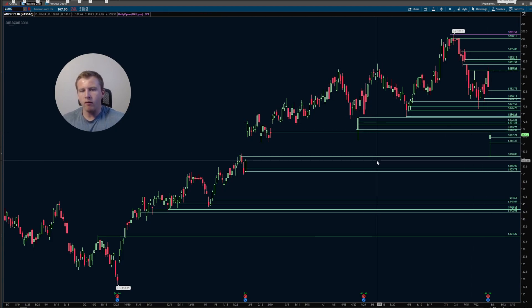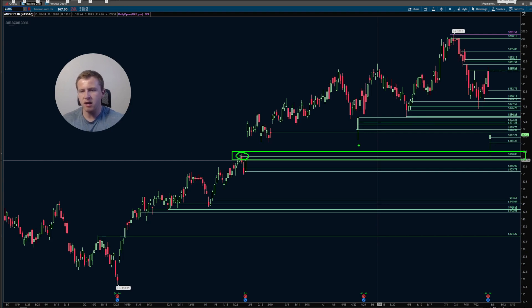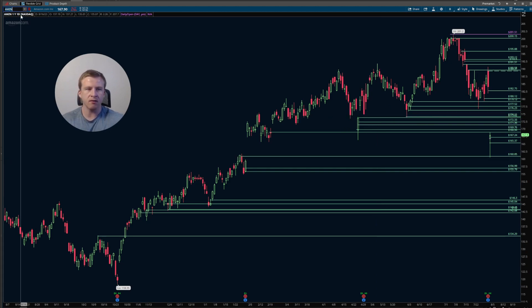Amazon — potential bear trap washout that retested structure. We retested 160.85, which was this prior area right here, held very strong with nice strength, similar to what we got here. So if we get anything over 169.76, it can rally easily back up into 174 on this bear trap that then trades higher. Watching this over 169.76 to retest structure up into 174 this week.